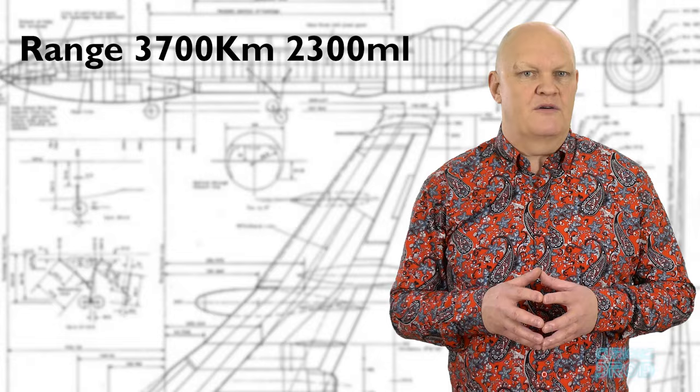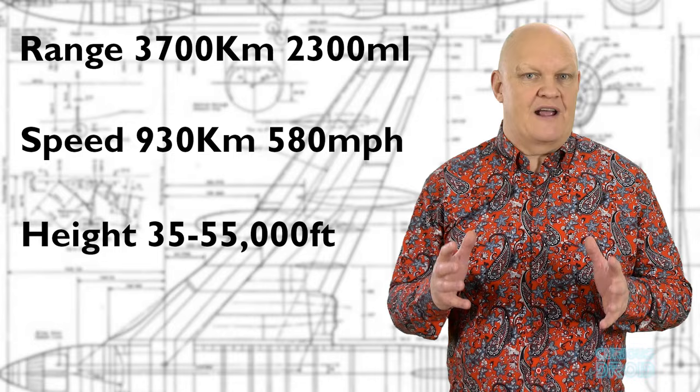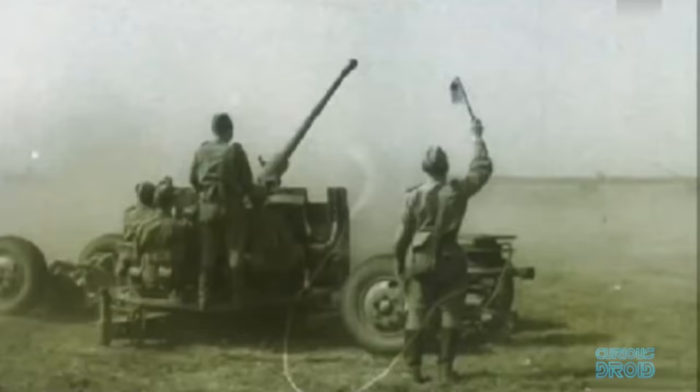cruise at 930 kilometers an hour (580 miles an hour), at between 35,000 and 55,000 feet, and also carry a five-ton nuclear bomb. Because they flew so high and fast, they would be out of the range of anti-aircraft weapons and enemy fighters, so they had no active defenses like the previous generation of bombers.